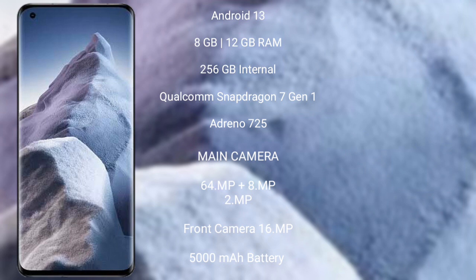Xiaomi Poco F5 comes with 8GB or 12GB RAM and 256GB internal storage, with an octa-core Qualcomm Snapdragon 8 Gen 2 processor and Adreno 725 GPU.